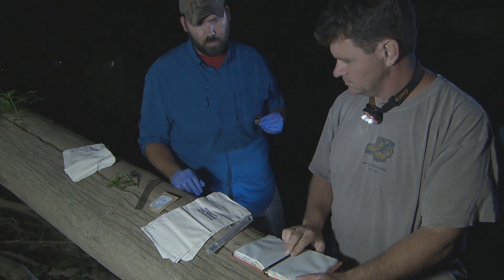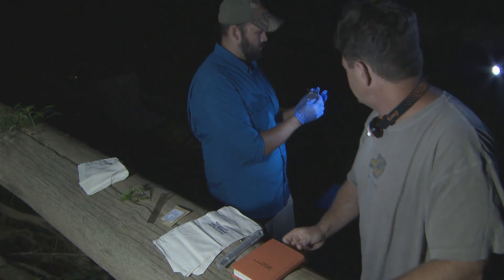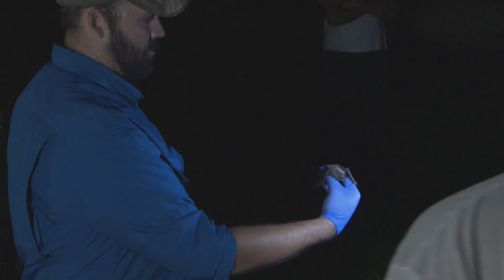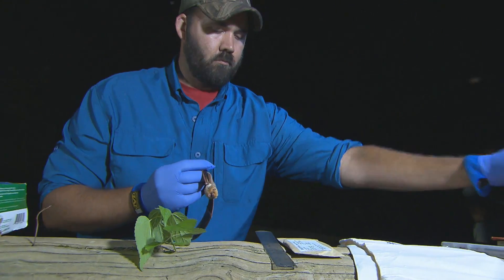These next few years will really be the make-or-break time. It's just fun to get out here, and it's important to do. I feel like the data that we collect is a contribution to the scientific community. It's also good to see long-term if some of the management work that we're doing is showing an increase in bat diversity or bat use in an area. It's just important to have this sort of data collected.